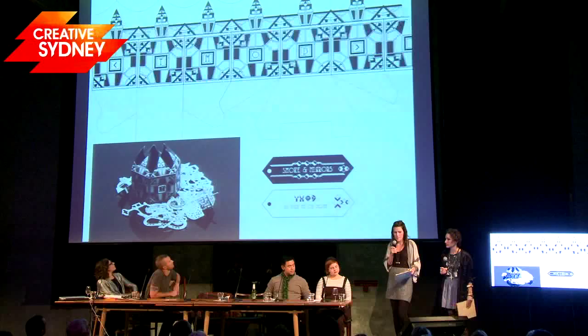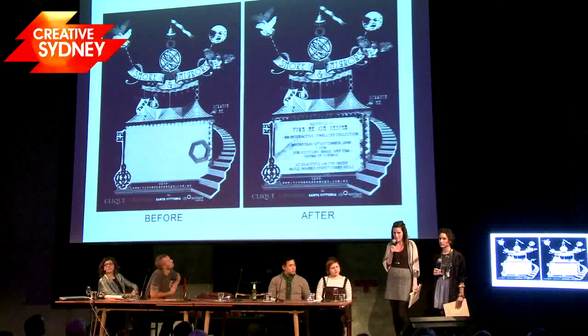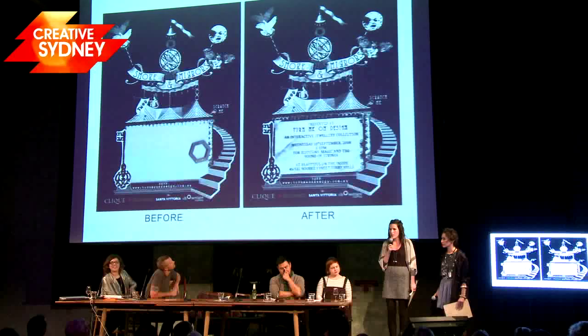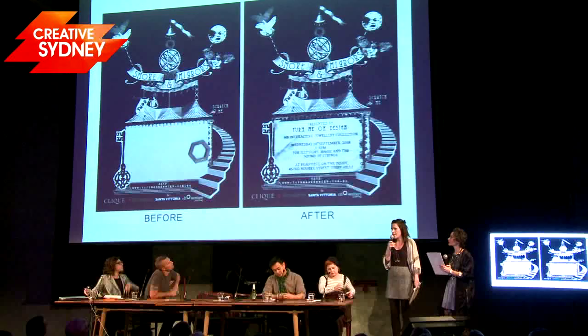With all this extra free time, we organised the launch for a new range of jewellery — it was an opportunity to create sales and act as a form of marketing. As you can see, this is our invite. If you reach under your seats, you have a little example — they're little fortune cards that you can scratch off to reveal your fortune. The range of jewellery was based on magic and illusions, so we created scratchy card invites where you scratched off the silver layer to reveal the details underneath. These were such a hit that we decided to start a small range of scratchy cards and wholesale them.